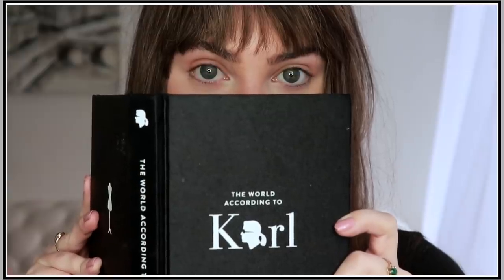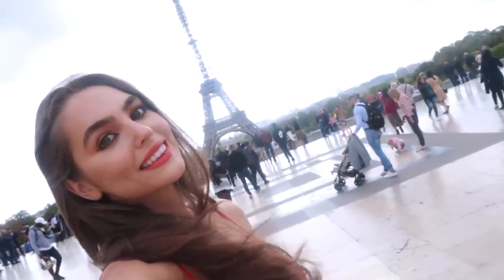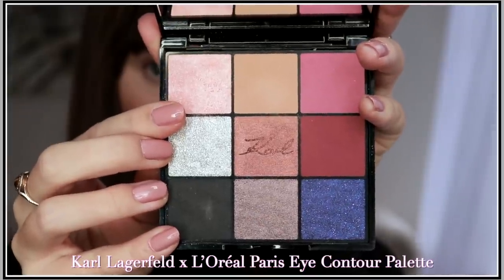Now let's add a touch of Karl. Karl had such an impact on the world as a prolific designer, and the Karl Lagerfeld and L'Oreal Paris collection is a celebration of two iconic brands connected by their Parisian heritage. This is a modern take on French beauty, so we're going to start with the eye contour palette.